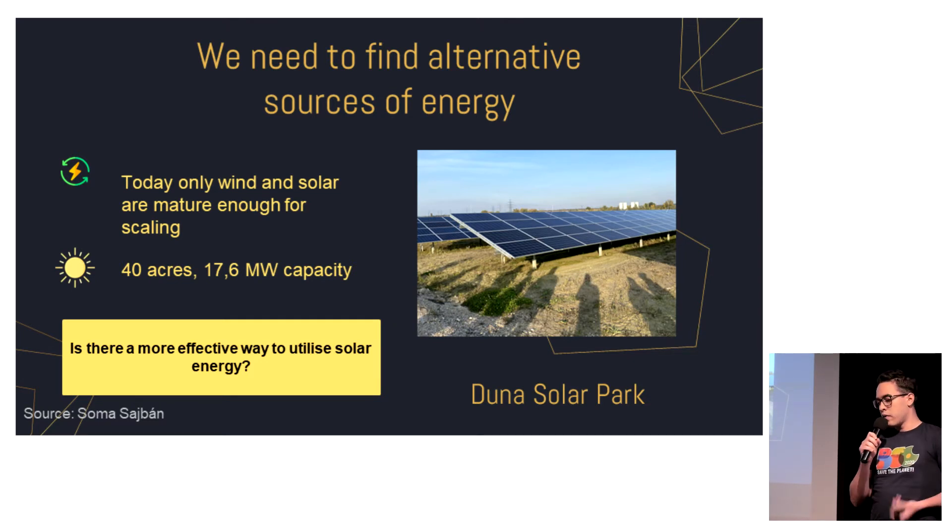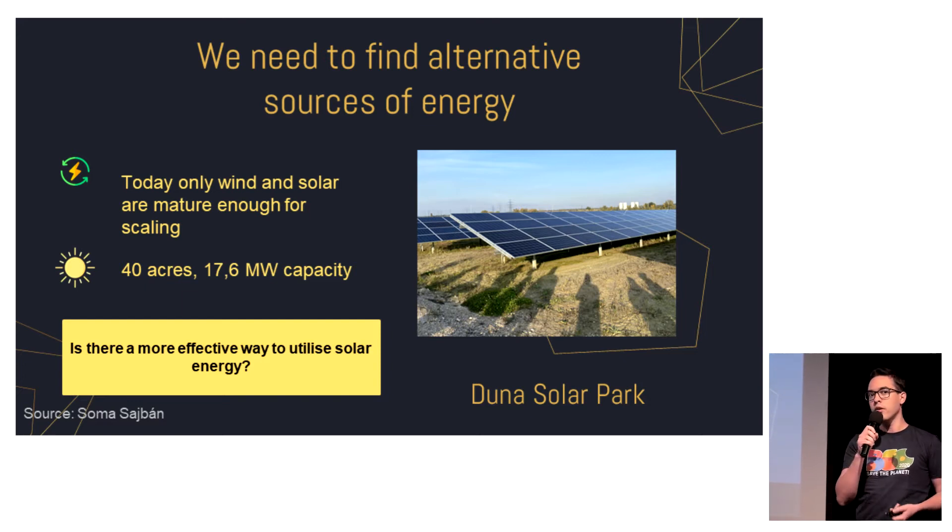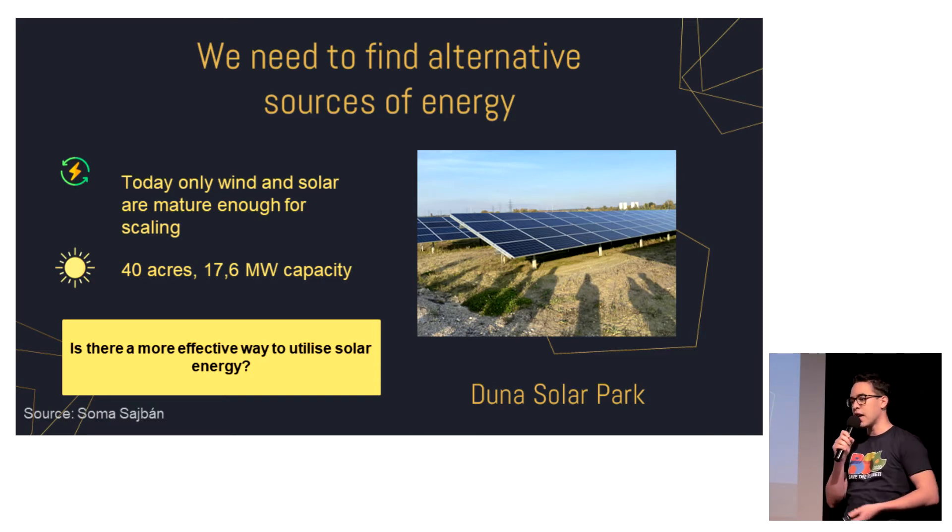We dove into solar power. During the week we visited the Duna Solar Park, and there they showed us that on a 40-acre land it can produce a significant amount of electricity. This is a very appealing number, but one important question came to our mind: is there a more efficient way to harness the power of the sun?